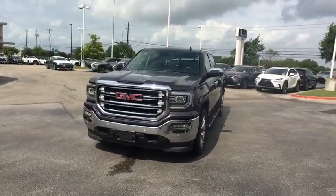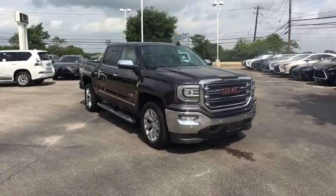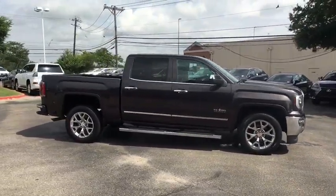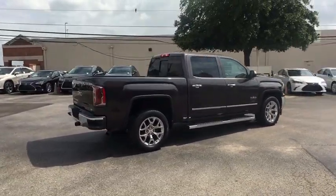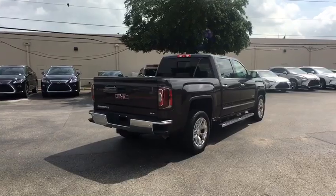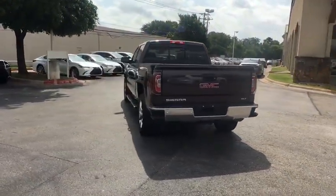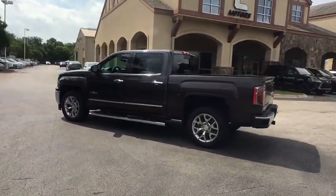The 2016 GMC Sierra 1500 offers a five-star frontal and side crash test rating, and a combination of mechanics and aerodynamics that give it better conventional V8 fuel economy than any competitor. The Sierra 1500 now comes with an automatic transmission that combines high max hauling capability with precise control.